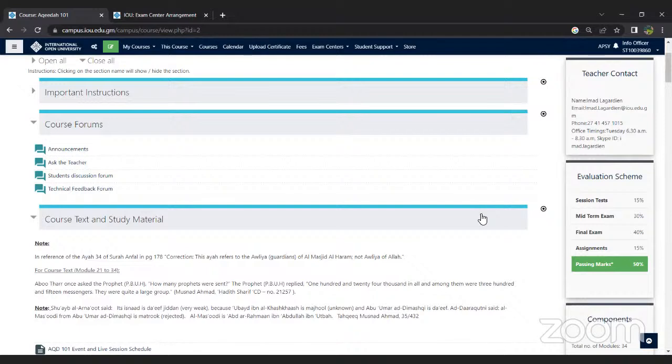Regarding exam centers in Kashmir: yes, Alhamdulillah, we do have centers. As demonstrated earlier, you can look for your center on the dashboard. If the area you're living in does not have an established IOU exam center, then you can definitely suggest one.